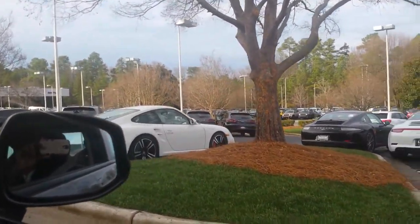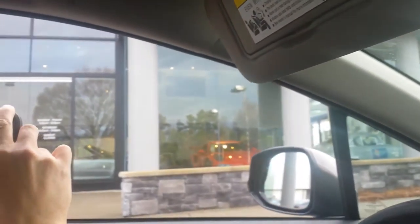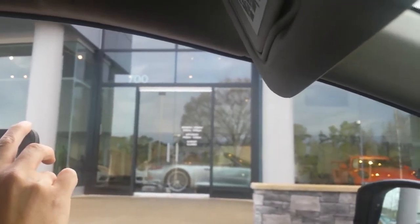The white one. Look at this orange one — that is super fresh. Amazing. Got a turbo right there. That orange one catches my eye.